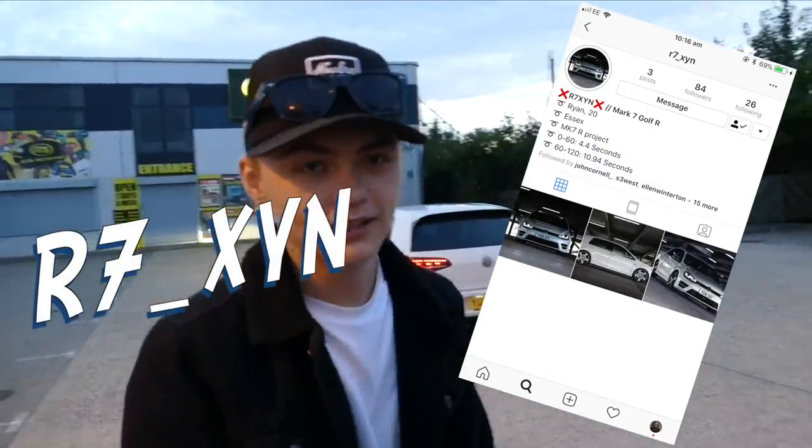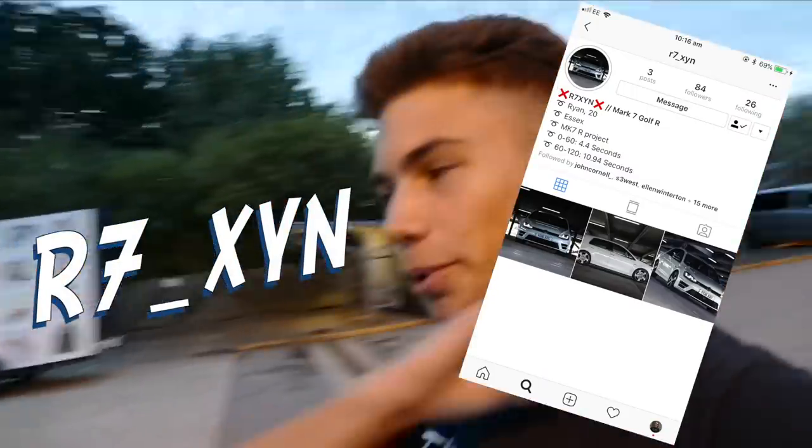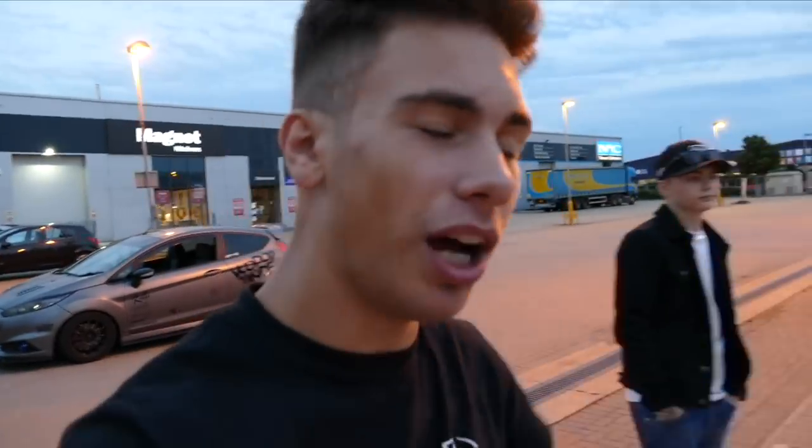Ryan's Instagram is r7_xyn — watch that space. Let us know in the comments who you thought won. Like the video if you want to see more comparison and driver videos, smash subscribe to stay up to date, and check out the other versus videos with the Mk6R and the A45 AMG. Thanks for watching — see you in the next one!